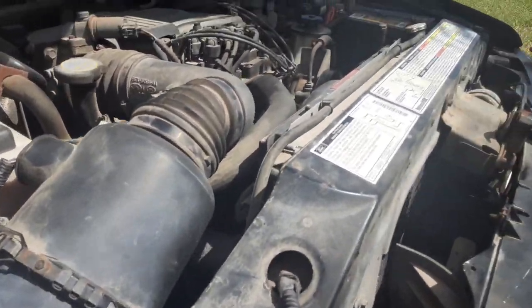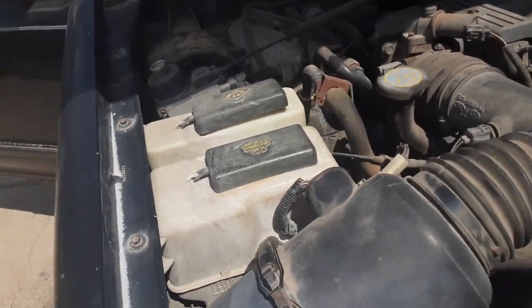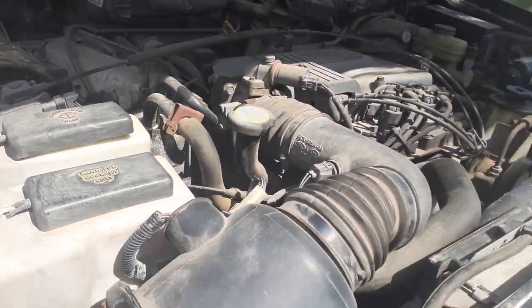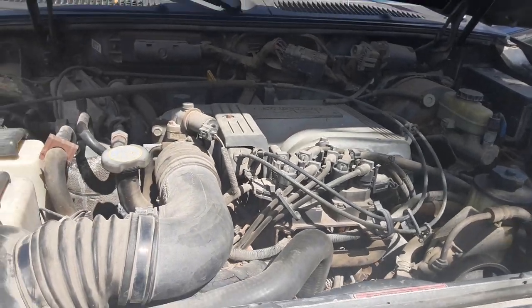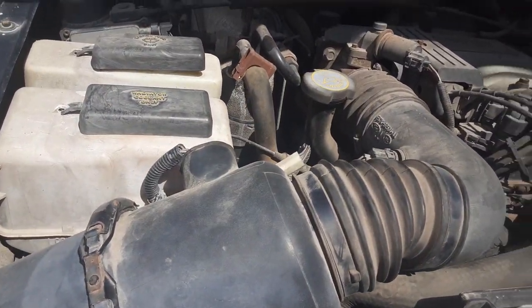Can you check to see if they're in trouble? Radiator, coolant, water fluids.